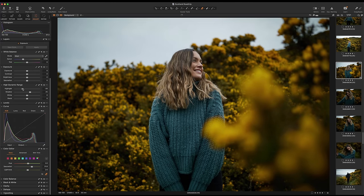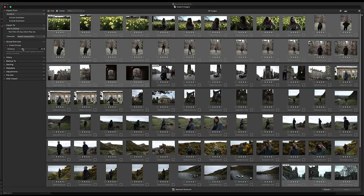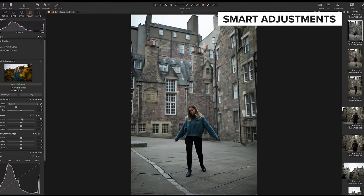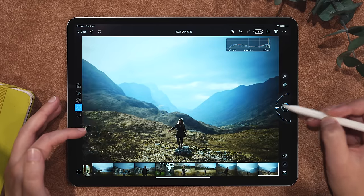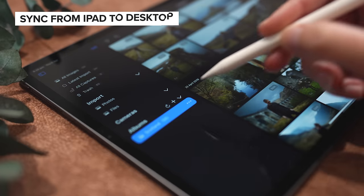Regardless of whether you use a zoom or prime lens, getting your images from the camera ready for publishing is an extremely important part of the creative process. Today's sponsor is Capture One 23, which you can use to save time while editing — grouping similar-looking photos to speed up culling, batch editing with smart adjustments for white balance and exposure, and using the iPad app to edit on the road and sync with the desktop app. Use the link in the description to get 20% off a new annual subscription.